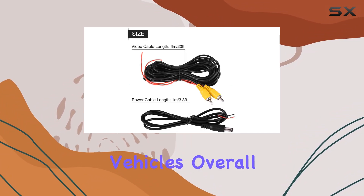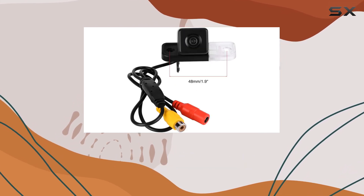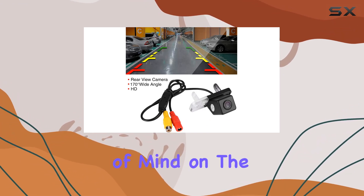Overall, the Qiilu vehicle backup camera is a must-have safety upgrade for any car. With its high-definition quality, wide viewing angle, and easy installation, it offers genuine peace of mind on the road.